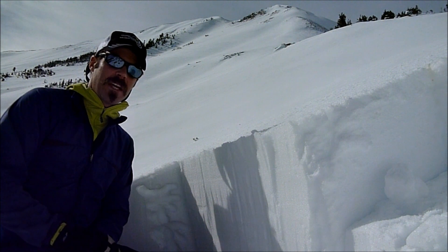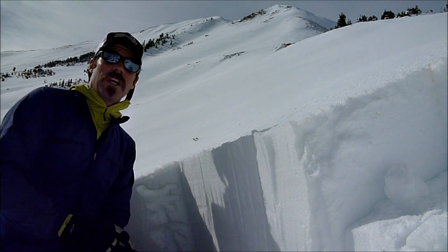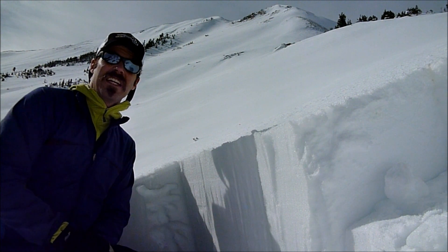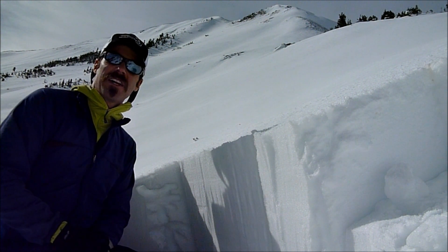A great example of that is an avalanche that occurred just a few days ago. Today's Wednesday — it happened on Sunday in the Bridger Range. Three skiers were caught in an avalanche.